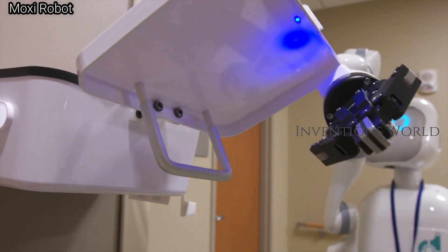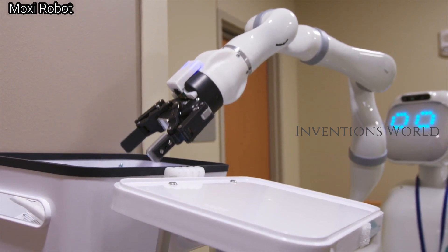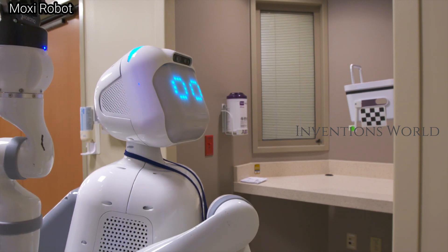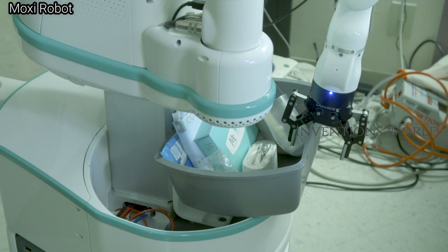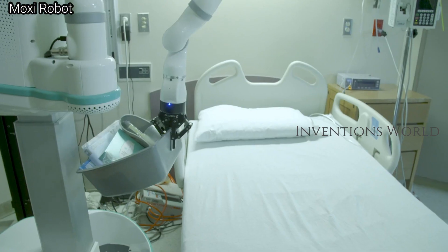Almost 30 percent of her tasks during our shifts is to fetch things. If you're in the patient room doing something and they need an extra blanket, you need to step out — but now all you need to do is press your voice button, call for Moxie, and it responds.